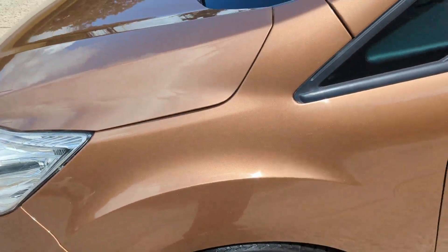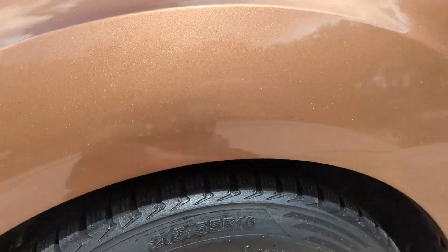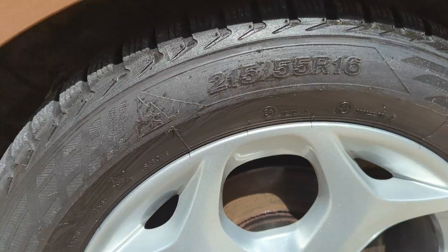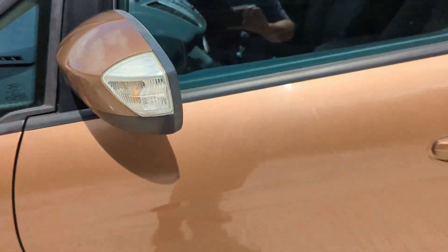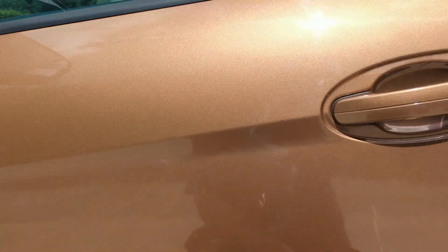Coming around the passenger side, the front wing is in good condition — no dings, dents or scratches. The alloy is free of any curbing, centre caps are nice, and there's loads of tread on the front tyre. The wing mirror cap is good with no scrapes or scratches. The passenger door is in really good condition — there's a very, very light little scratch, and I will be very picky as we like people to know exactly what they're coming to see. But bear in mind this car is now getting on for 12 years old, and the condition really is excellent.